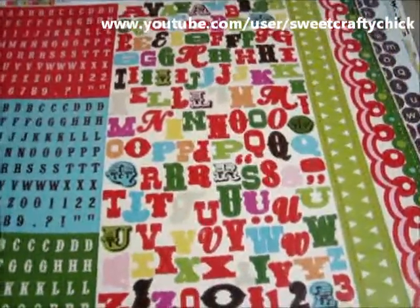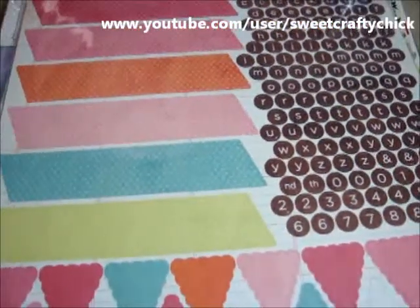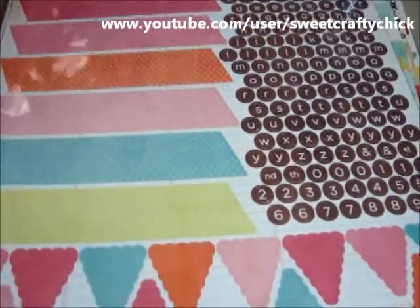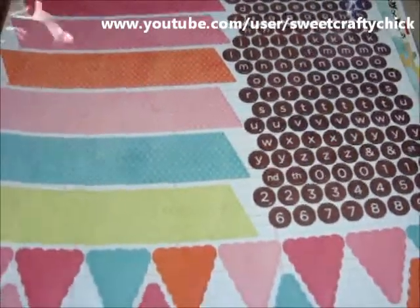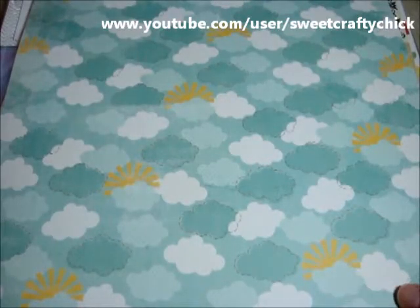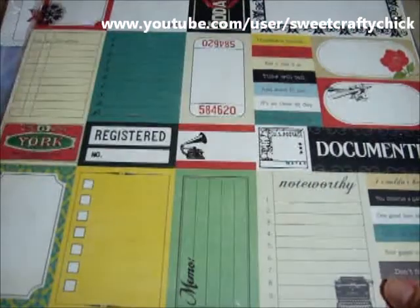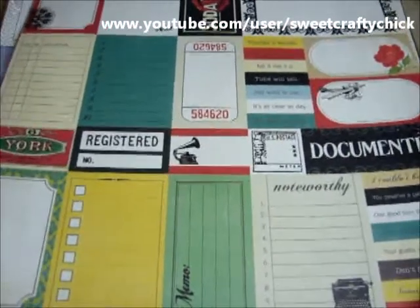These are super cute — this is the Christmas one. Then I got the Fine and Dandy My Mind's Eye pink banner stickers, and then the Fine and Dandy cloud paper. For the record, Bella Road.